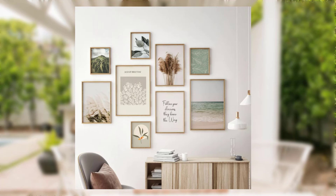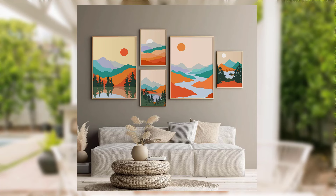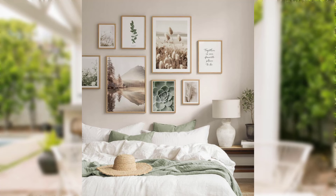Tip number one: create a gallery wall. Gallery walls are a fantastic way to add character and style to your home. Gather your favorite photos, artwork, or even thrift store finds and arrange them in an eye-catching display. You can mix and match frames or go for a cohesive look — the choice is yours.